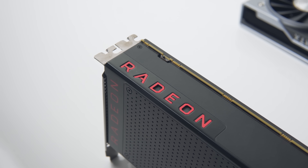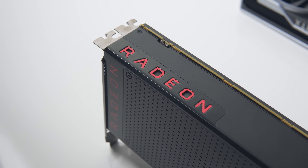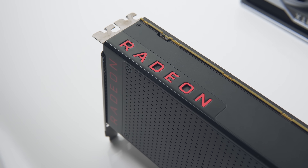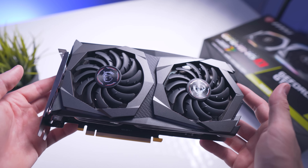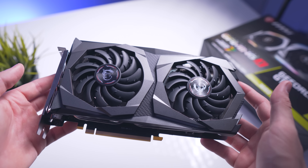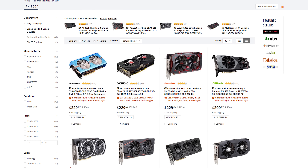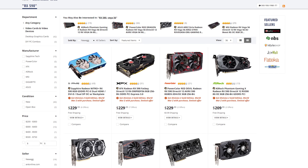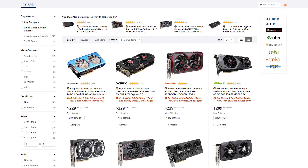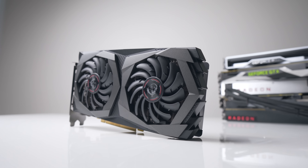The RX 580 is still a great choice, but only if you can find one under $190 — there are only a couple of models at that price. Anything more and you should just get the GTX 1660. The RX 590 is an okay choice now at $229 (down from its $279 launch price), but the 1660 is still a bit faster in most titles for $10 less, and it consumes less power while running cooler and quieter.